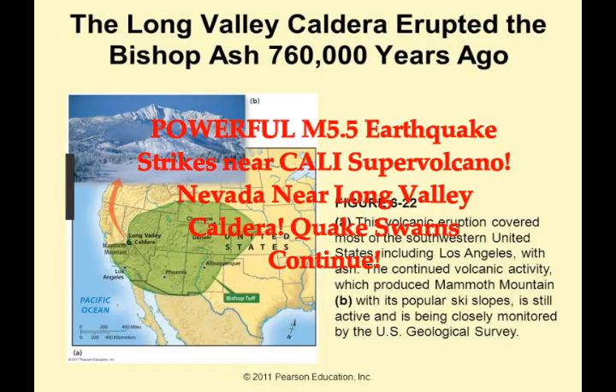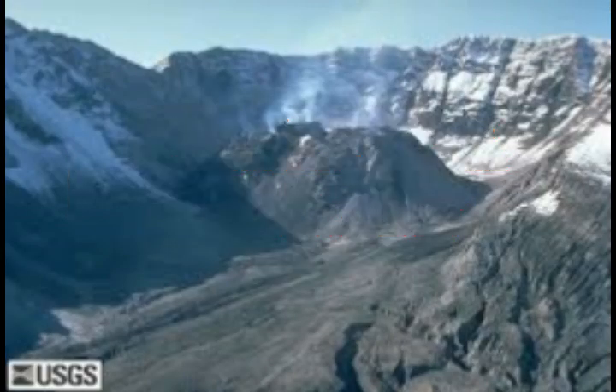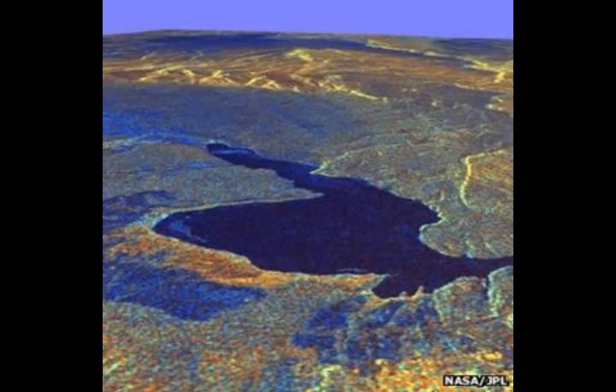A powerful magnitude 5.5 earthquake and a quake swarm just hit Long Valley Caldera, the California very high-threat supervolcano. We've had these Nevada earthquakes for months now, and this one is a very big one at 5.5. We have quake swarms still ongoing — let's take a look at the maps.